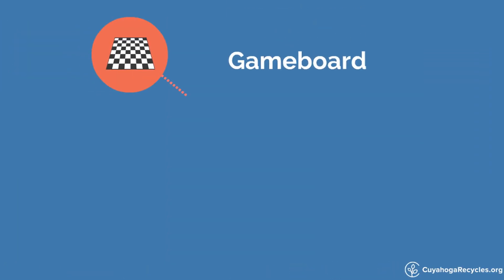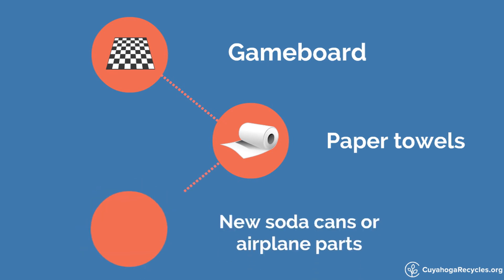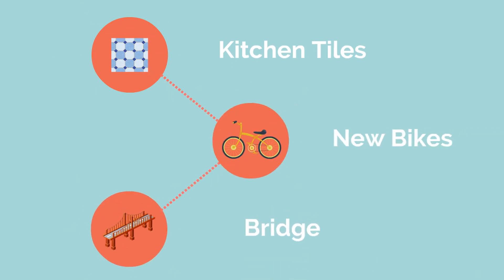Your cereal boxes may become a game board or a roll of paper towels. Your aluminum cans may become new soda cans or airplane parts. Glass bottles may become kitchen tiles, and your soup cans may become new bikes or even a bridge.